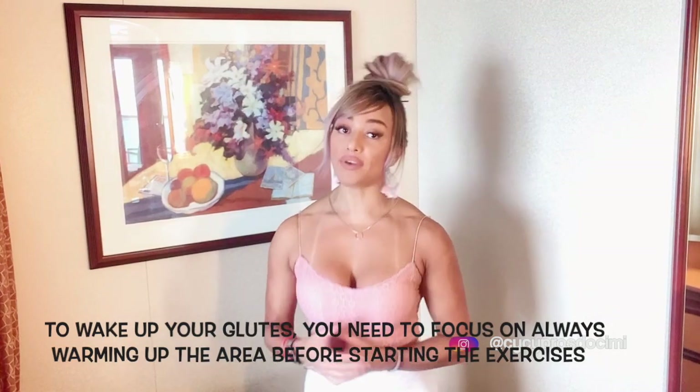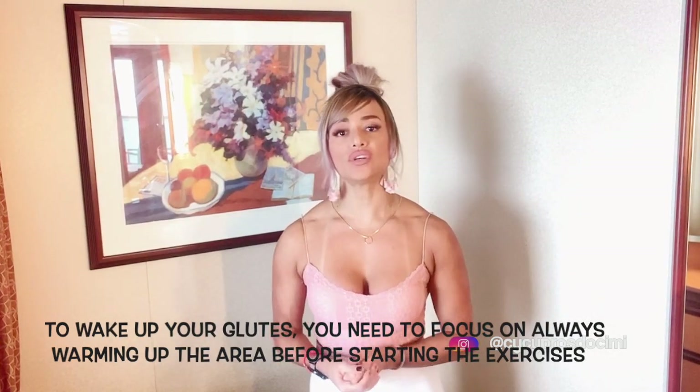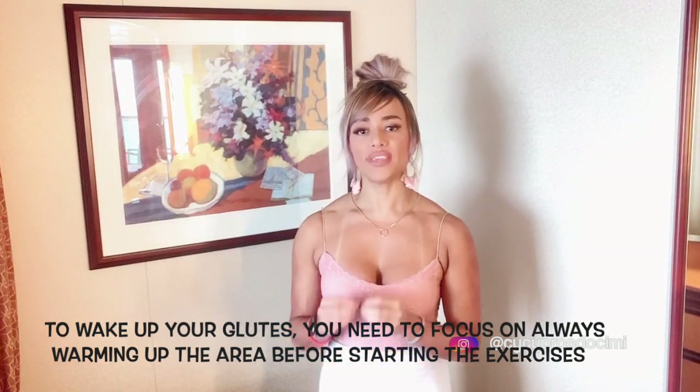When it comes to waking up your glutes, you have to wake them up before any exercise. Always focus on warming up the area first. No matter what lower body workout you're doing, a little stretch and warm-up is very important — especially if you've been sitting all day. This is something a lot of people skip, but they really should be doing.